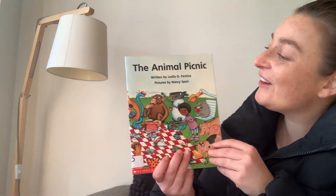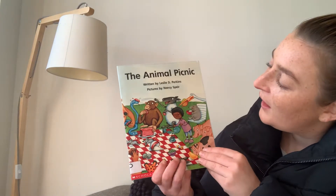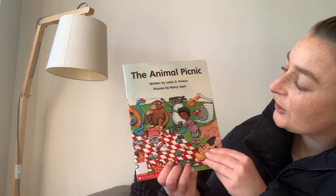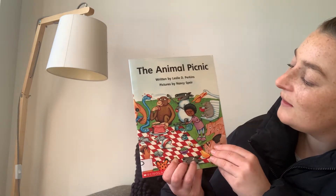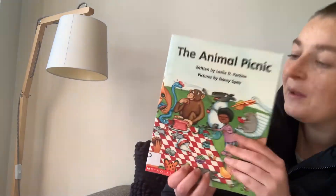Hello. I'm going to read The Animal Picnic. This book has been written by Leslie D. Perkins and the pictures have been drawn by Nancy Spear. The Animal Picnic.